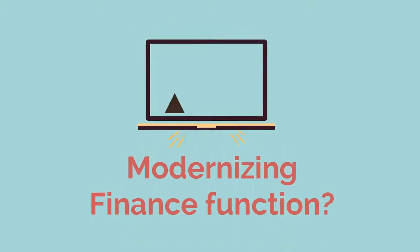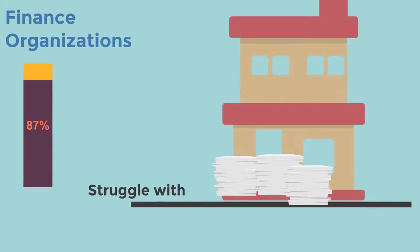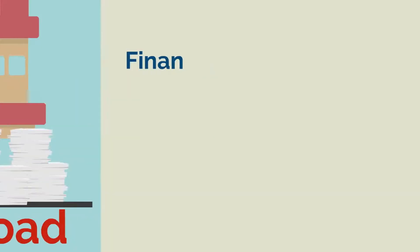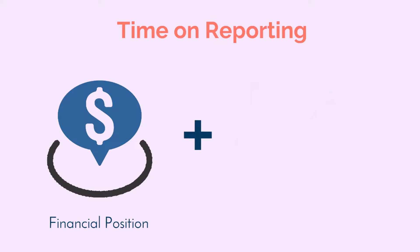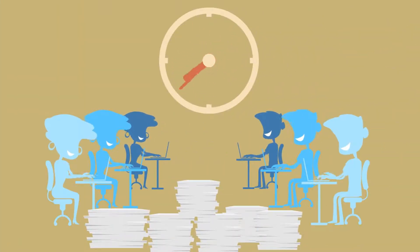Isn't it time to begin modernizing your finance function? According to Deloitte, 87% of all finance organizations struggle to keep up with their current workload. Finance spends one quarter of their time on reporting financial position and operational metrics — that's more time than they spend on any other activity.